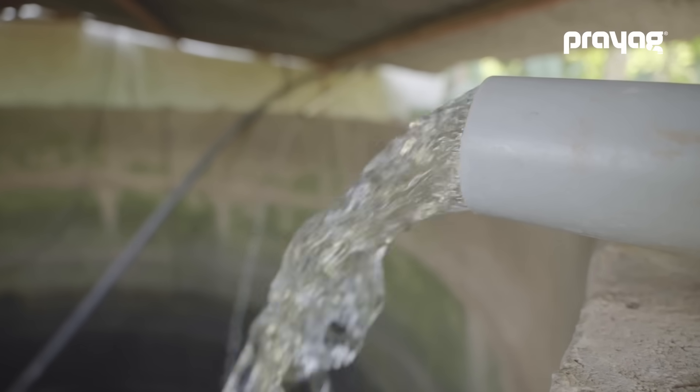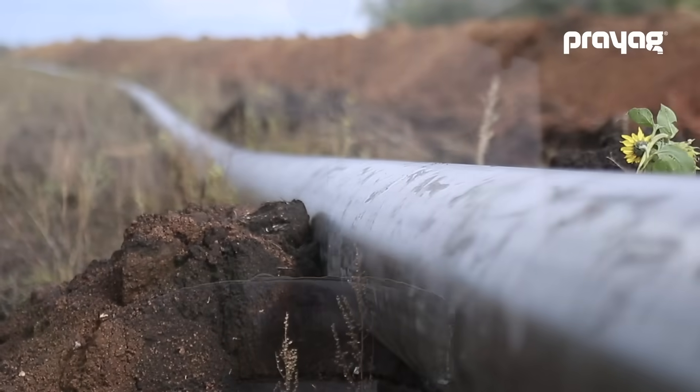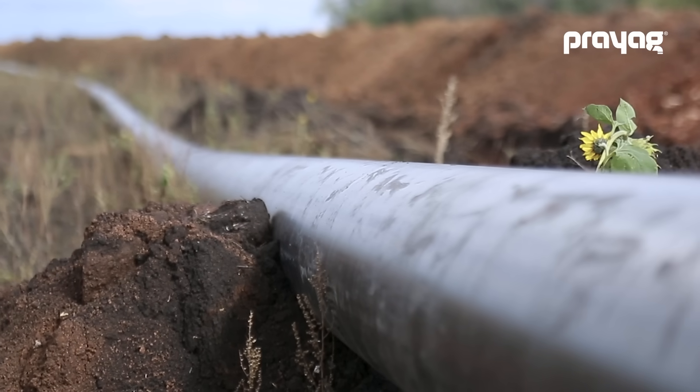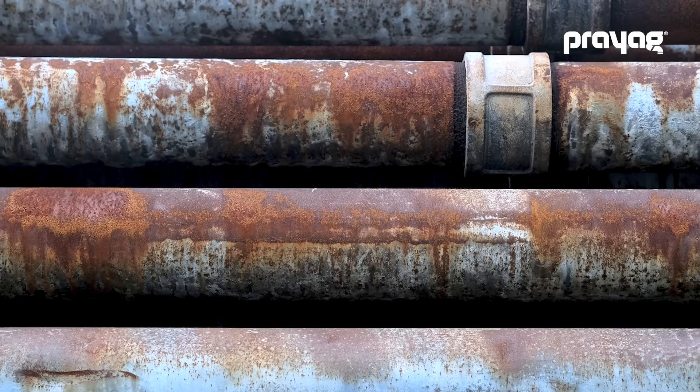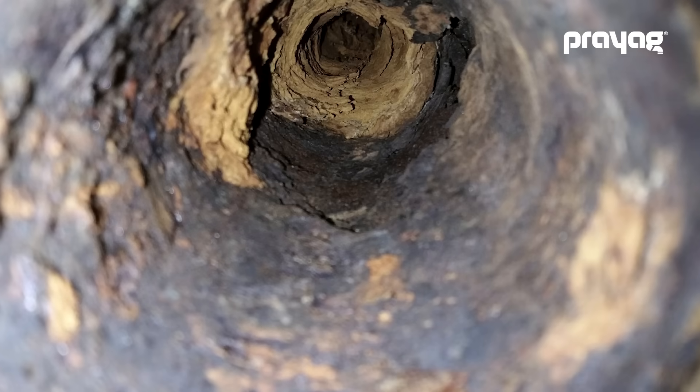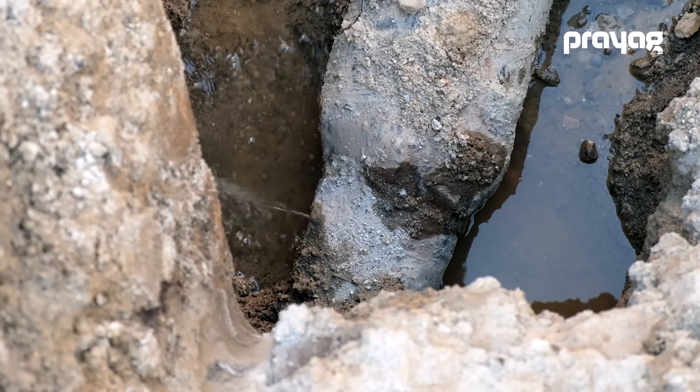To ensure safe and adequate water supply without any unwanted wastage or losses, this distribution system needs to be reliable, robust and longer-lasting. The old conventional ductile iron pipes face many problems like damage, corrosion and scaling, leading to water leakages and low flow rate.